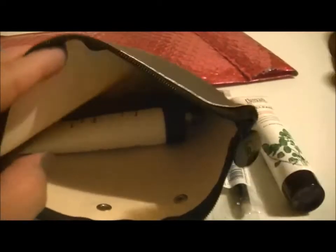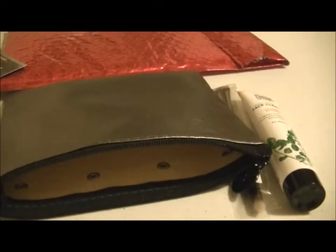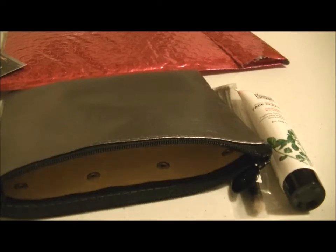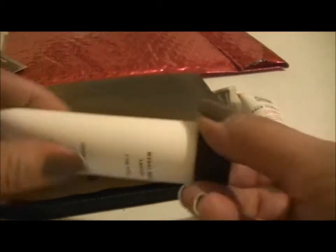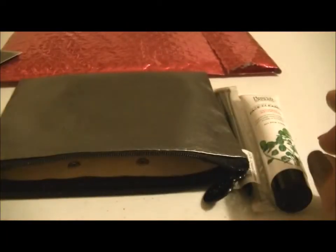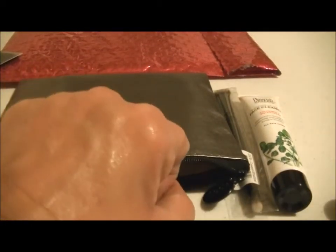The next item in here is Mitchell and Peach English — it looks like growers — Luxury Hand Cream is what it looks like. It's just a cream hand lotion. It smells okay; it has a little bit of floral scent.